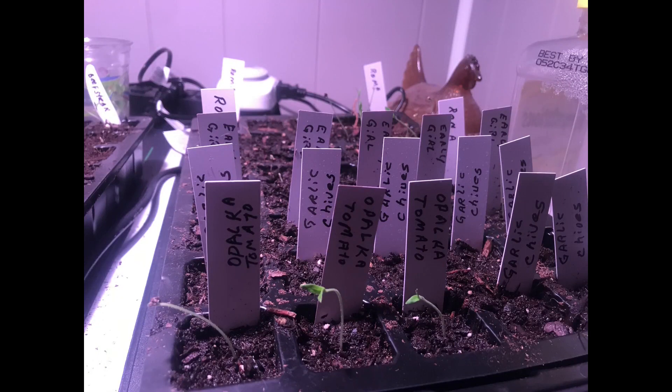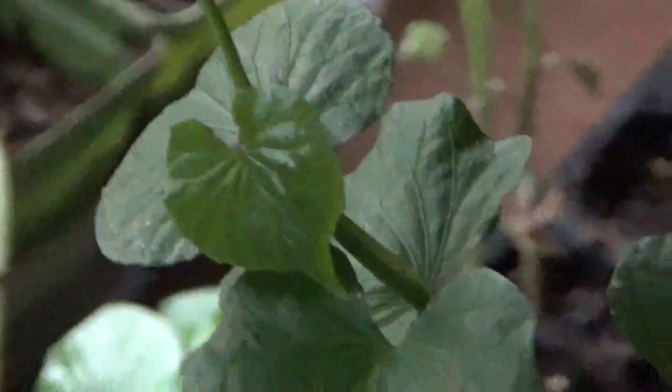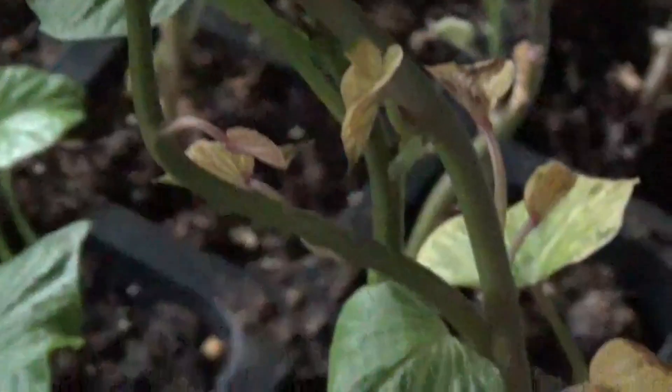Jackie's a new subscriber and he sent in some shots of some of his starts. Our monster sweet potato slips — we're about ready to put them into some containers. The lower leaves are turning, but these are rooting really well.